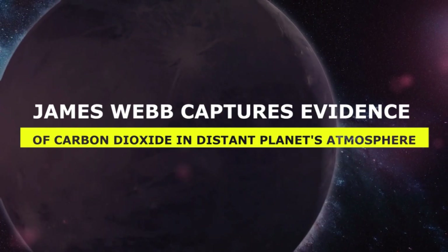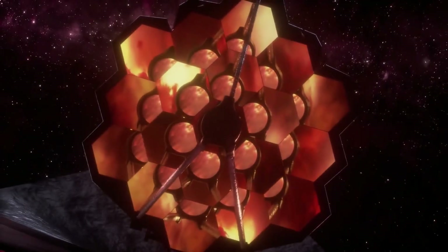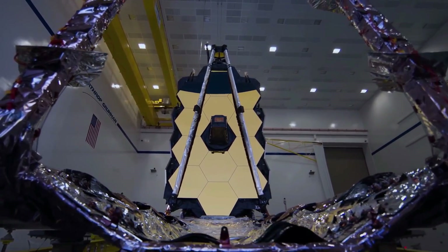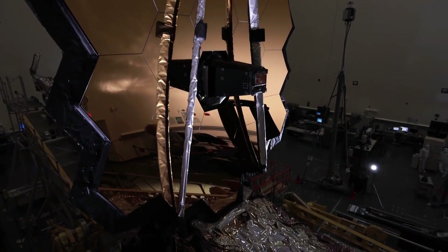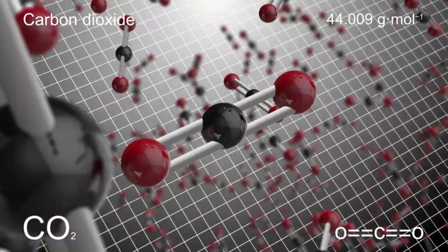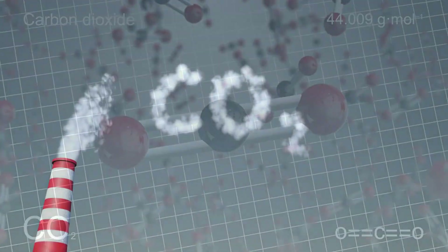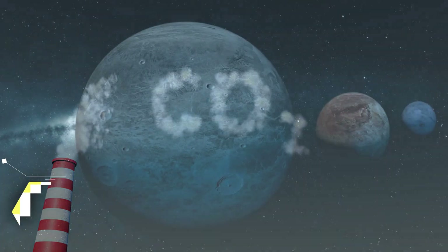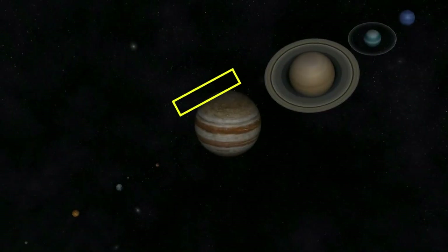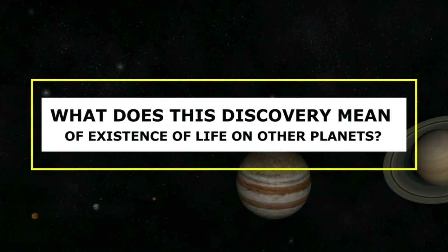NASA's James Webb Space Telescope has become known for capturing stunning images of space, but the telescope recently made a different kind of discovery: the first clear evidence of carbon dioxide in the atmosphere of a planet outside the solar system. The CO2, which humans breathe out, was found in the atmosphere of a planet orbiting a star 700 light-years away. What does this discovery mean for the existence of life on other planets?